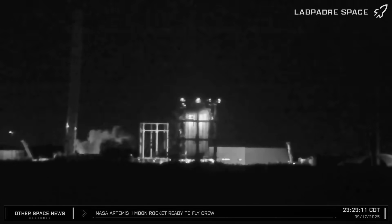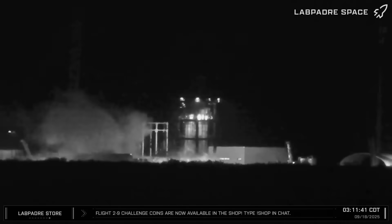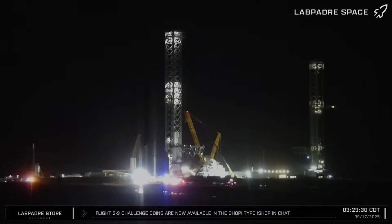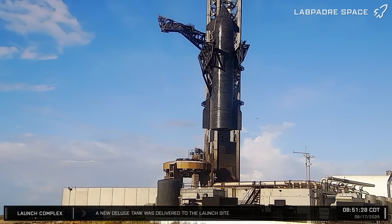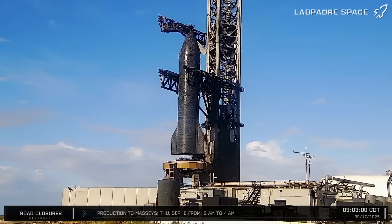This week at Starbase, test article B-18.1 undergoes several more rounds of testing before being joined by B-18.3. Testing begins on the Deluge system for Pad 2, and Ship 38 is relocated to the launch site for static fire testing. Is SpaceX still on track for launching the 11th Starship flight test before the end of the year? Let's dig into this week's update and find out.